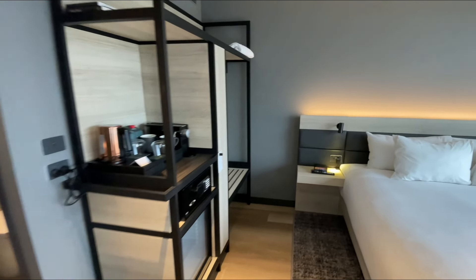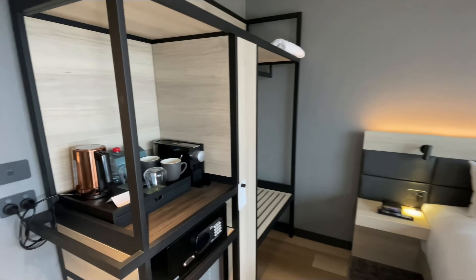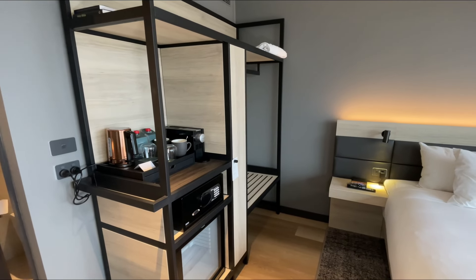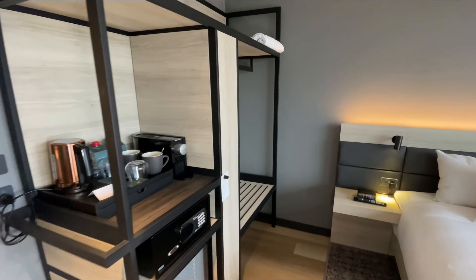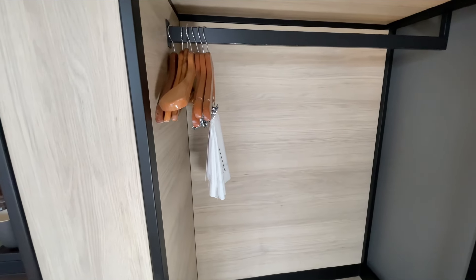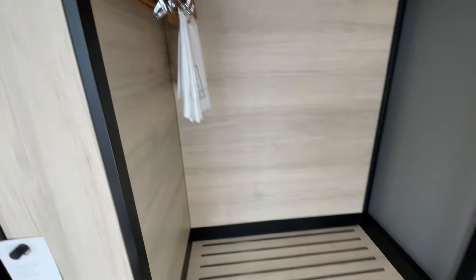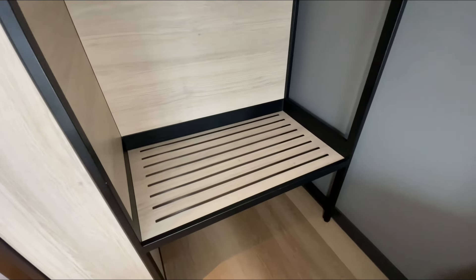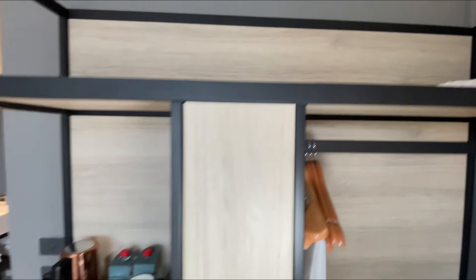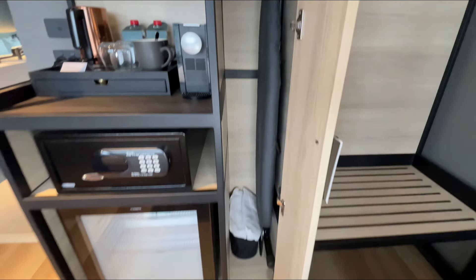Moving to the closet — nowadays hotels are doing this and it's becoming very popular: instead of building a closet, they're installing a piece of furniture that serves the function of a closet. This piece of furniture has space for your clothes at the top with hangers, they do provide laundry service, and there's space down below for your luggage which functions as a luggage rack. There's extra shelving, and if you open this little door you have your iron and ironing board.